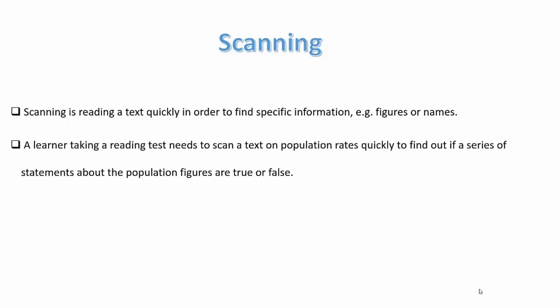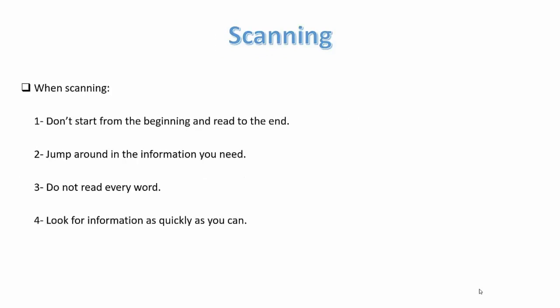Scanning is reading a text quickly in order to find specific information, like figures or names. For example, a learner taking a reading test needs to scan a text on population rates quickly to find out if statements are true or false. When scanning, don't start from the beginning and read to the end — jump around, don't read every word, and look for information as quickly as you can.